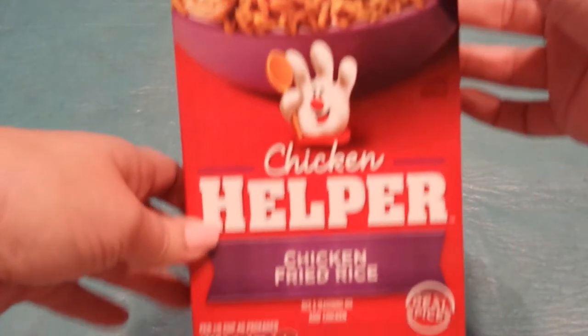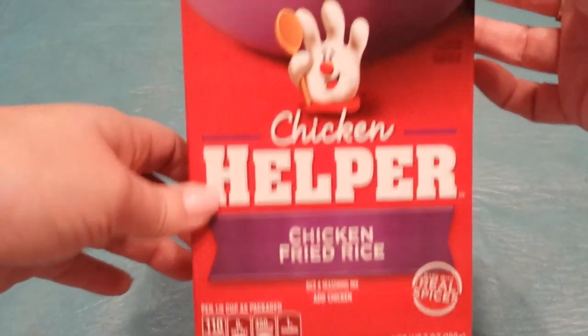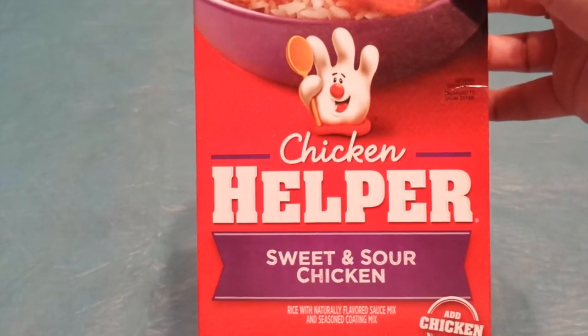First I'm going to start showing you the coupon items I did at the Dollar Tree this week. I had a $0.50 off one coupon for any Helper product. My girls have been wanting to try this — I know it's really bad for you, but for $0.50 a box I went ahead and got the chicken fried rice and the sweet and sour chicken. Those were $0.50 each.